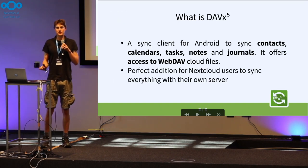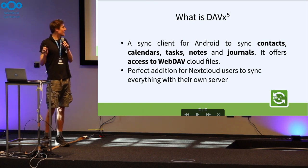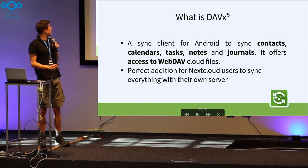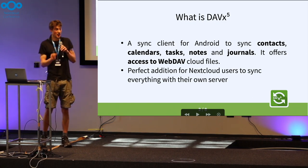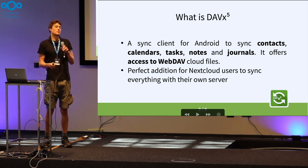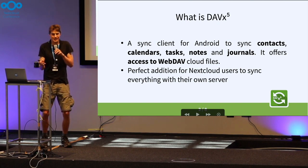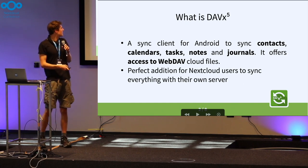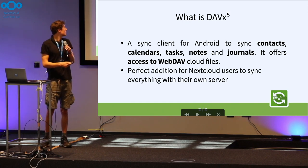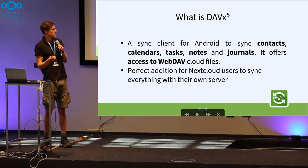What is DevX5 again? For those of you who don't know — we talked to some people and already realized that many people are using it, which is great — it's your sync solution for any contacts, calendars, tasks, notes, and journals from your Android device to Nextcloud, or any other server, but of course everybody uses Nextcloud here. It's the perfect addition to your Nextcloud server, and you can access your WebDAV and cloud files with it as well, which is a major improvement I'm going to talk about in a second.